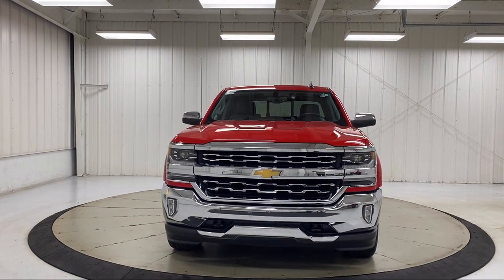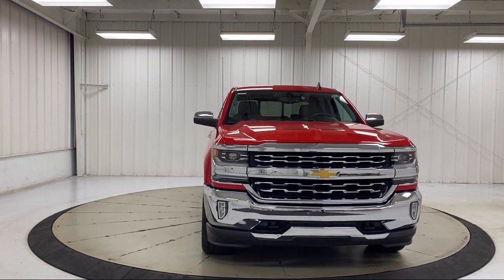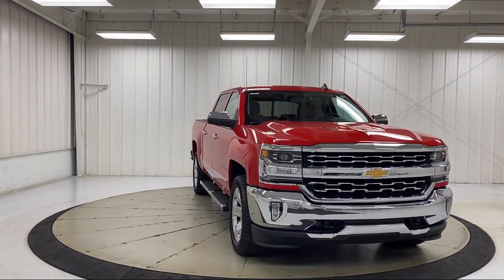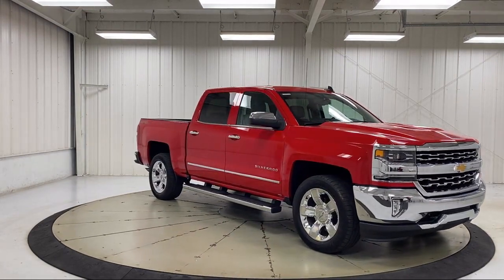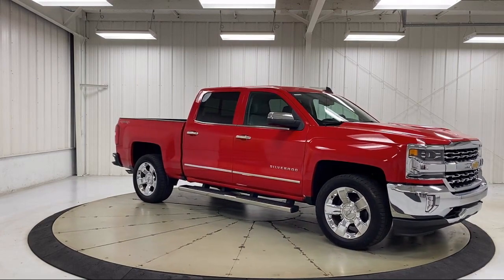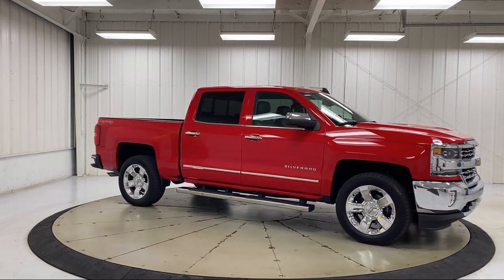Heated door mirrors, heated driver and front passenger seat, remote start system, climate control, Sirius XM satellite radio, HD radio, theft deterrent system, and has less than 45,000 miles on the odometer.